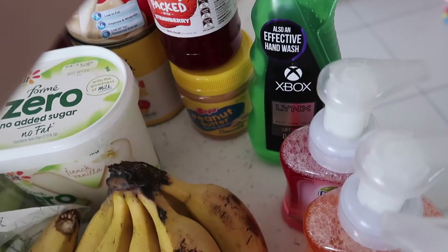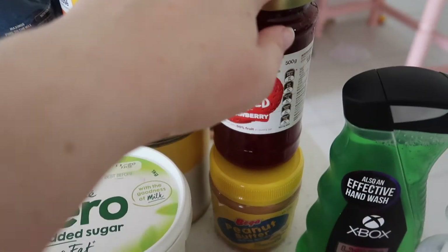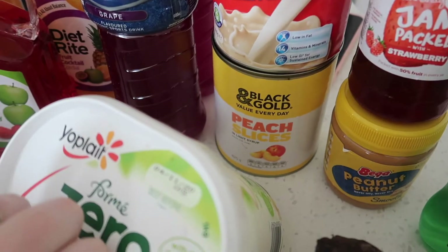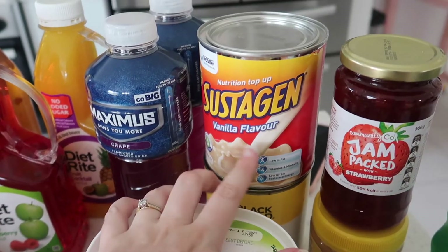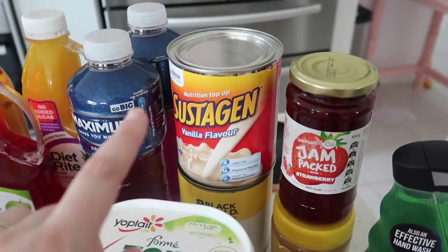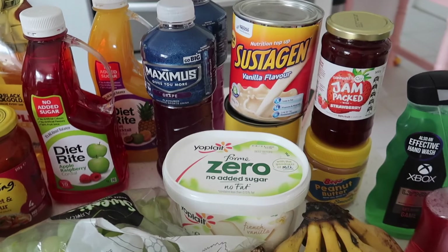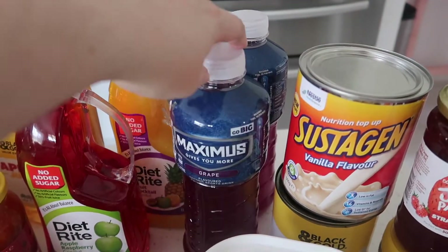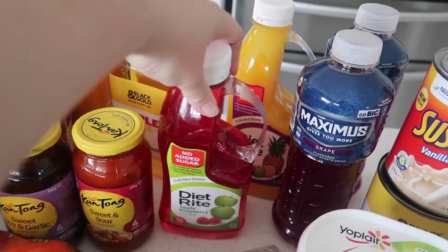My partner picked up some Lynx body wash. We got a new jar of jam, a small jar of smooth peanut butter, and behind here there is some peach slices in juice and some Sustagen, which is like a milk additive — you add it to milk and it flavors the milk but it's got vitamins and iron in it, which is better than just adding a plain flavor to milk. That's for Sebastian — two Maximas in a great flavor.